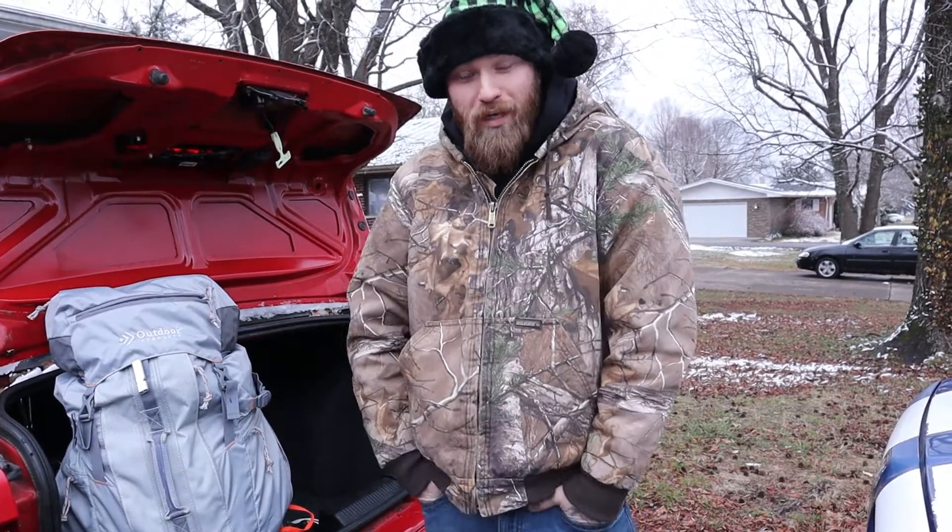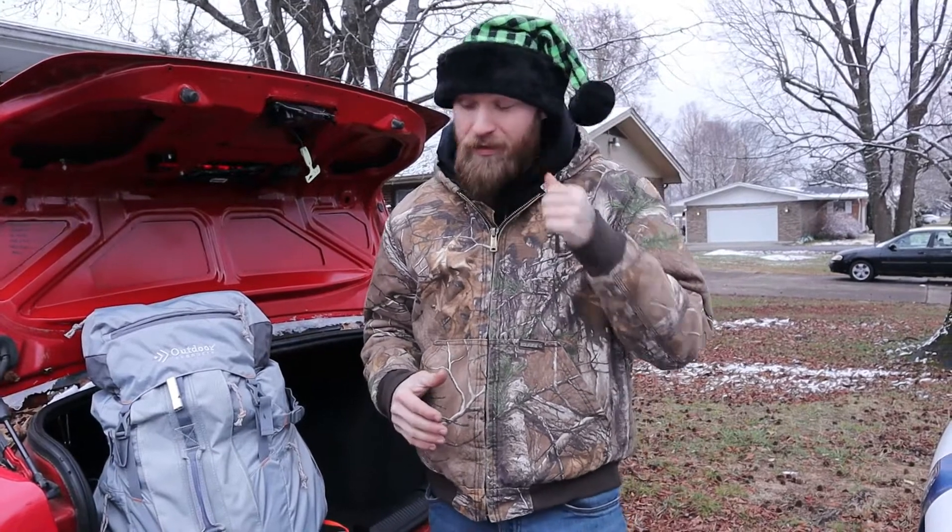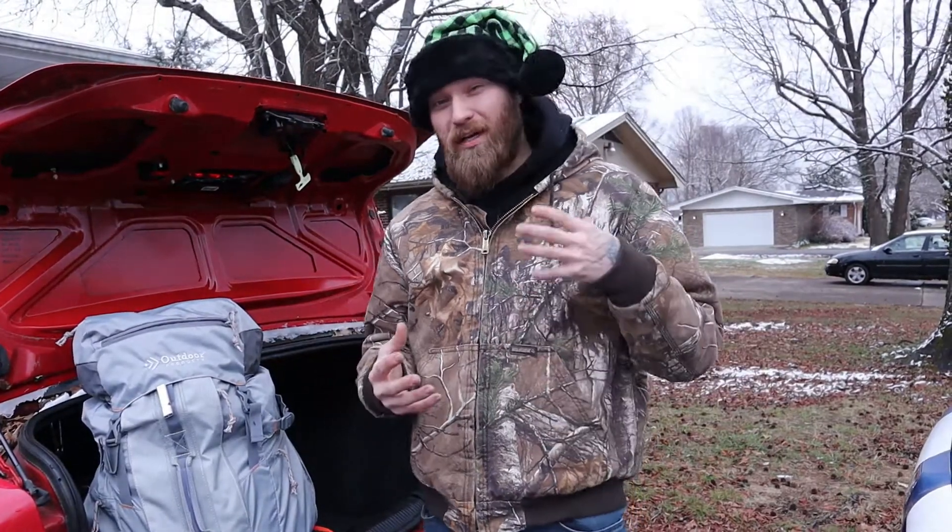Welcome everybody back to Red Shadow Forge, I'm Dakota Bell. Today's video is going to be a little bit different than our normal videos, but it is winter time — we're almost smack dab in the middle of December — and I just wanted to put this video out there to get everybody who maybe overlooks or overthinks this stuff thinking about it, so you guys can stay prepared during the winter time.